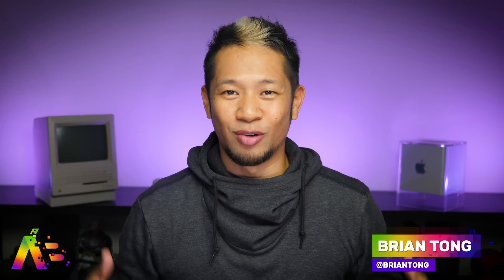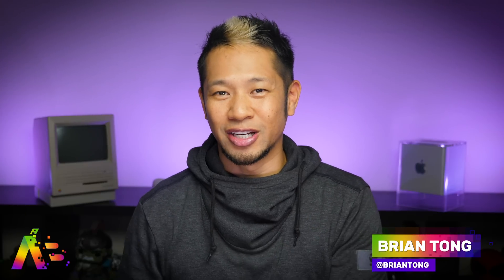What's happening? Brian Tong here and welcome to the Apple Bits for everything good and bad inside the world of Apple, the beast.